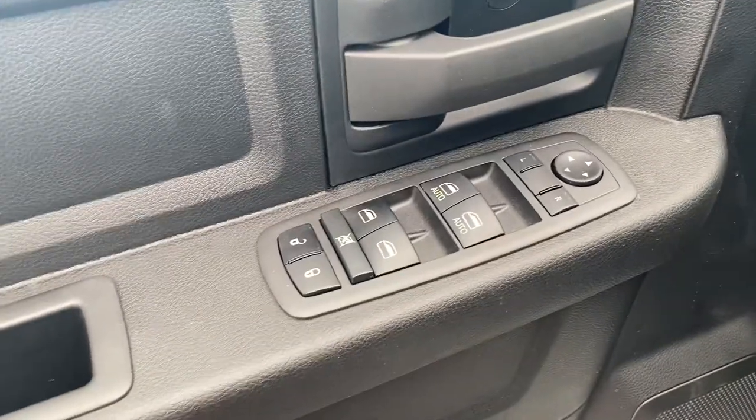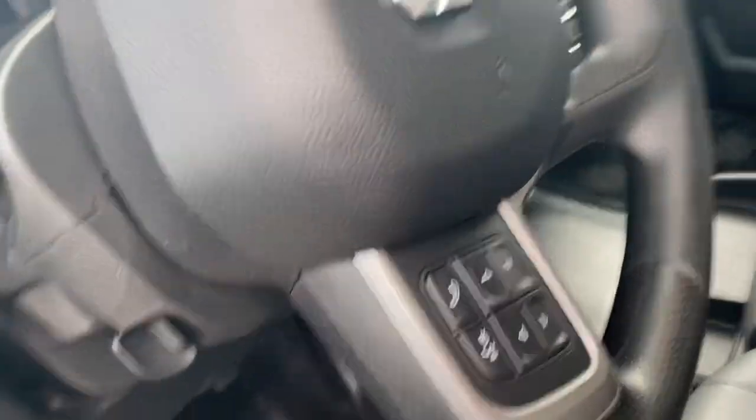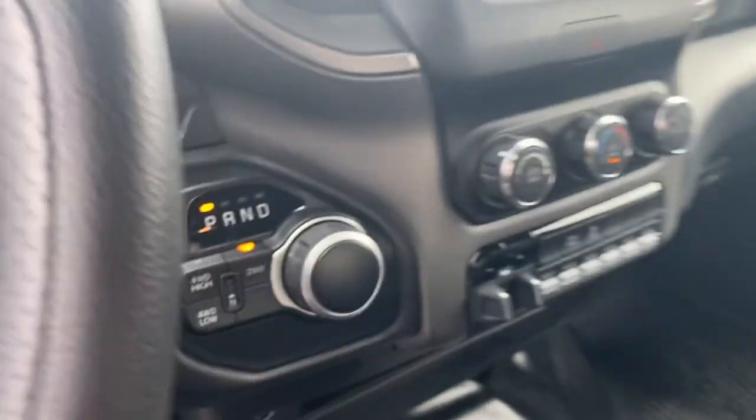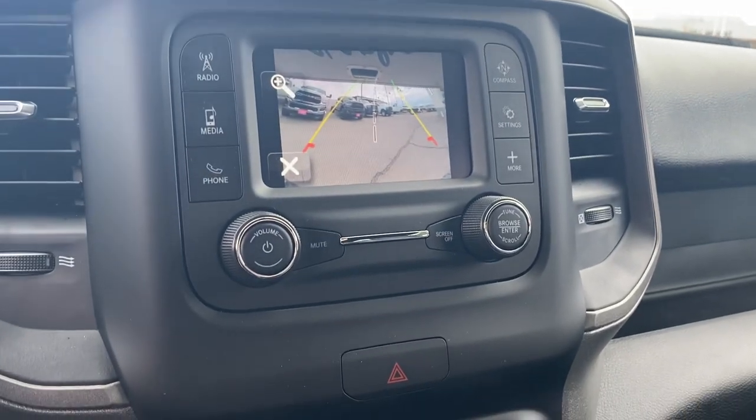You have power locks, windows, and mirrors along with lumbar support. In this vehicle you get Bluetooth, cruise control, push button 4x4 shift, trailer brake controller, heating and air conditioning, along with a backup camera.